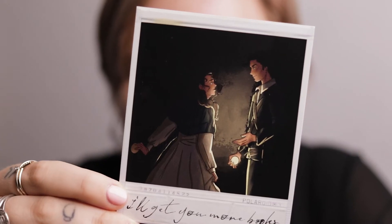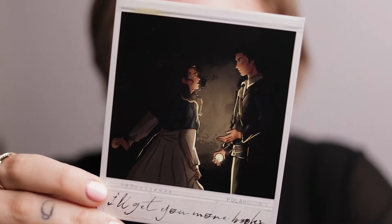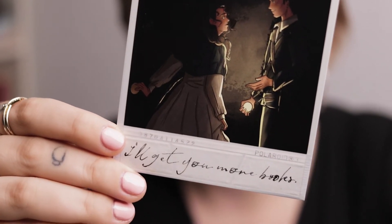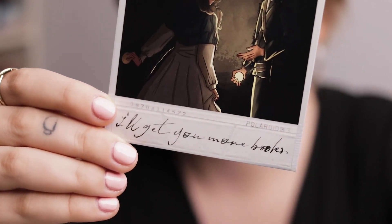Next we have the Polaroid. I love Fae Crate's Polaroids — I actually bought a couple of them during one of their old stock sales because I love them that much. This one is inspired by Clockwork Angel. I haven't read anything of Cassie Clare's but I've heard it's a really good series. It says 'I'll get you more books,' which every partner should say to their partner forever.